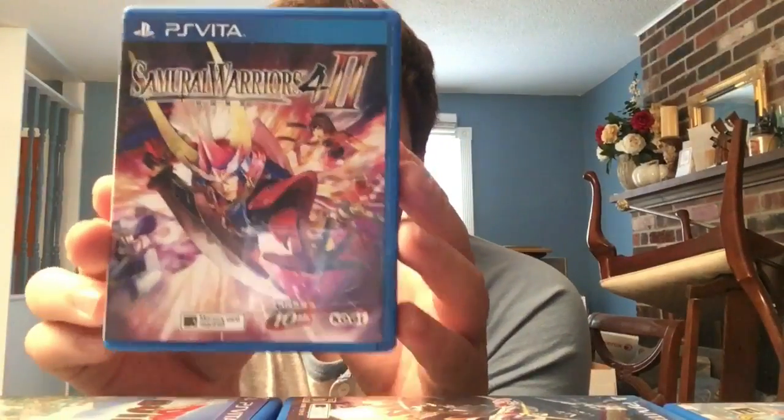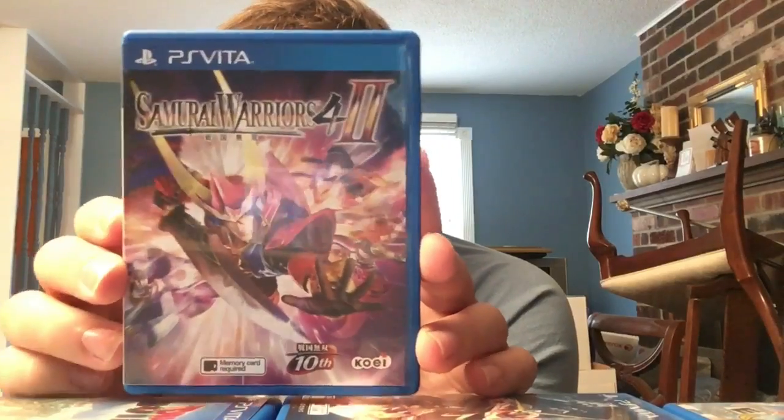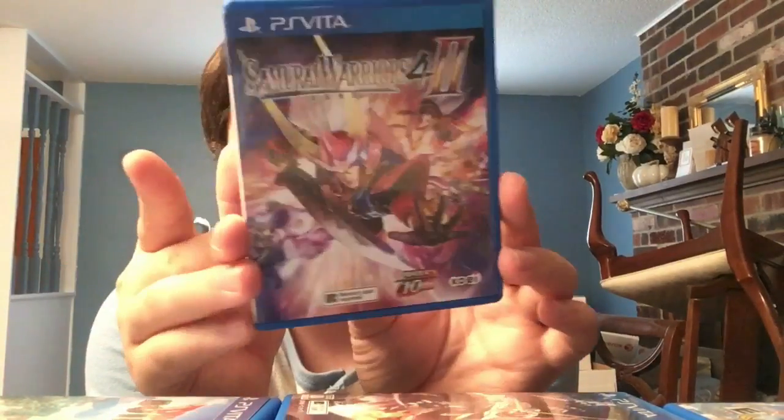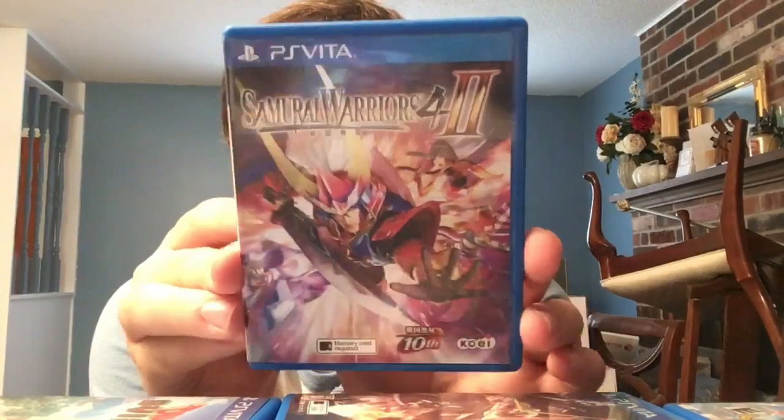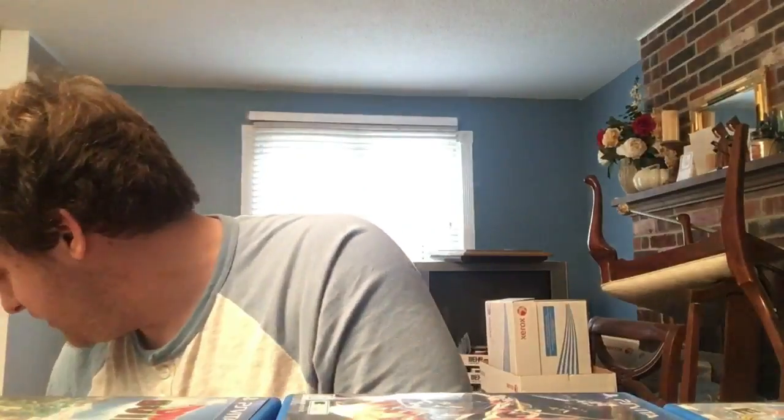Next, an English Asian version of Samurai Warriors 4-II. There was no English release of Samurai Warriors 4 in America or Japan, but they have it for 4-II. Fun game - I love Samurai Warriors 4, and 4-II is even better with more characters and story. The port runs amazingly on Vita. I don't understand why in Japan they're so good at keeping support going but in America after Toukiden 2 they just stopped.